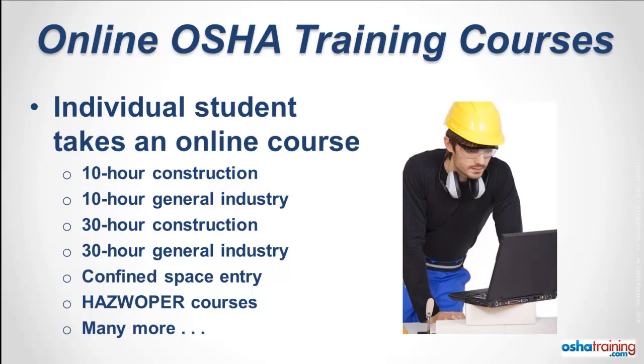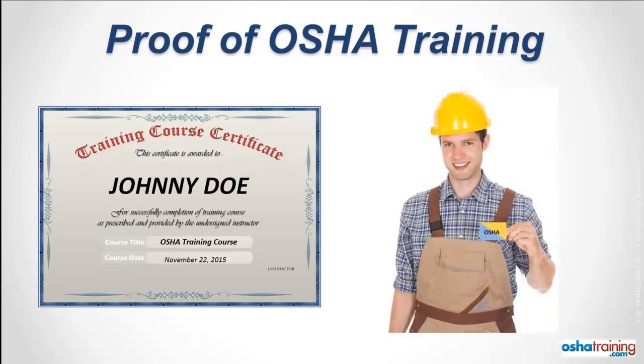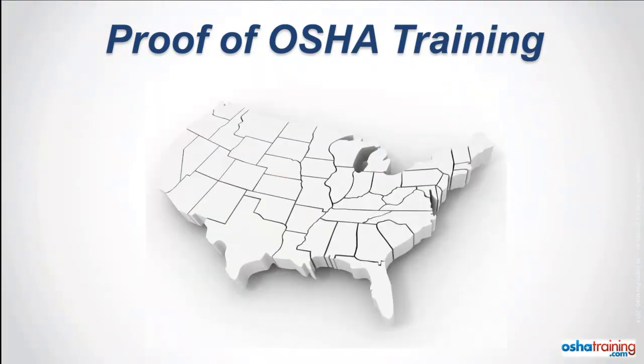You can literally be training just minutes from now. Students who successfully complete any one of our online OSHA training courses can print out their personalized certificate of completion immediately. And if you take our online OSHA 10 or 30-hour course, you'll also get an official OSHA wallet card — the same one presented for our on-site classes — in the mail. There is absolutely no faster way to get your OSHA training done.